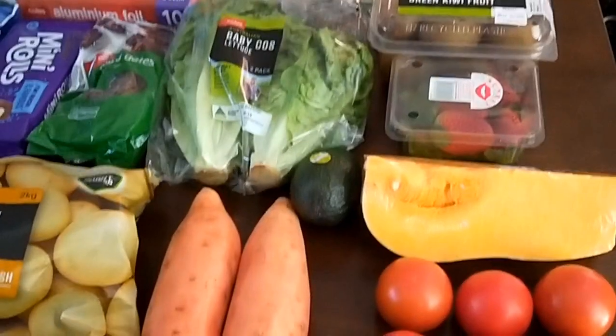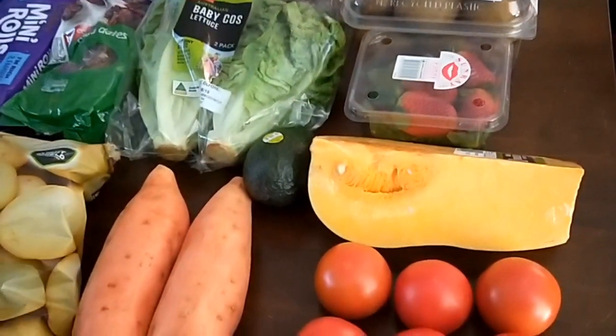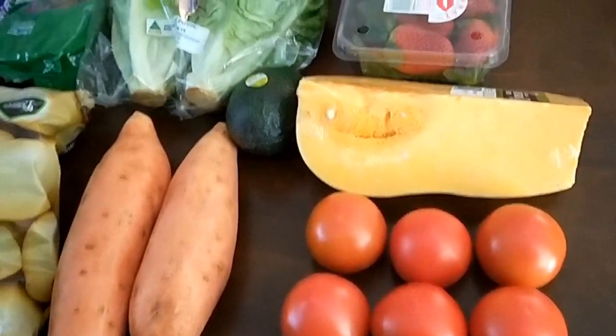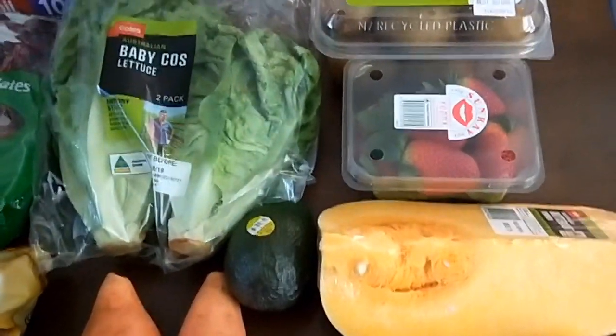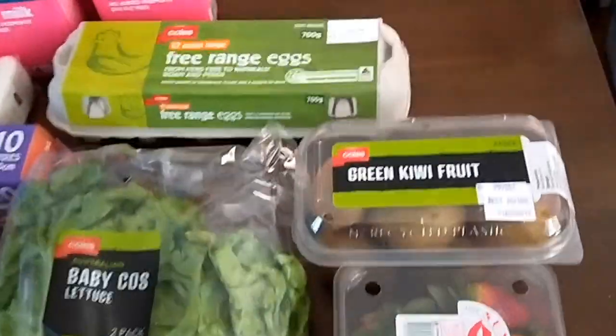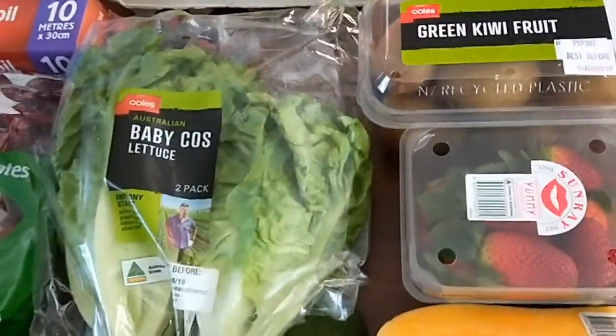I just got back from doing my grocery shopping and this is what I got. I got six tomatoes, a piece of pumpkin, some strawberries and kiwi fruit for school lunches, a dozen eggs, and baby cos lettuce.